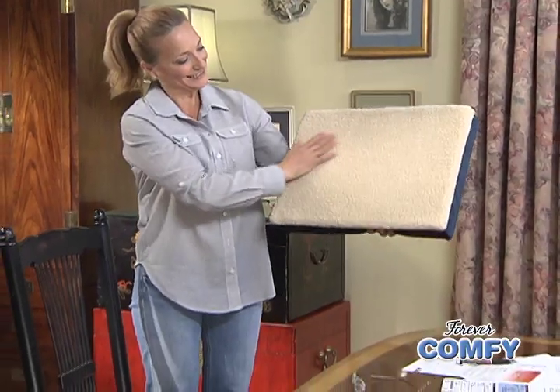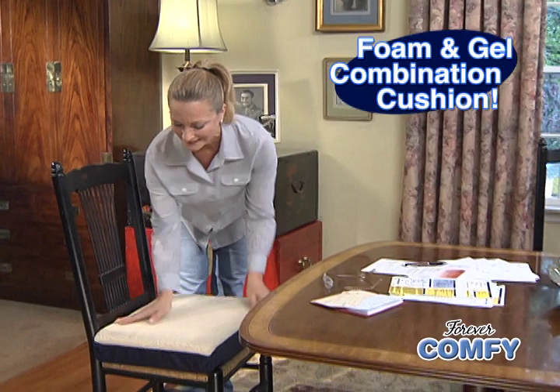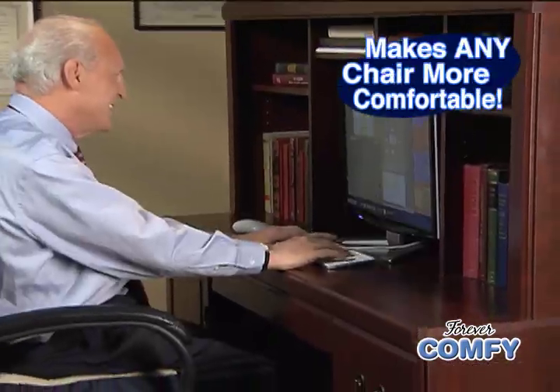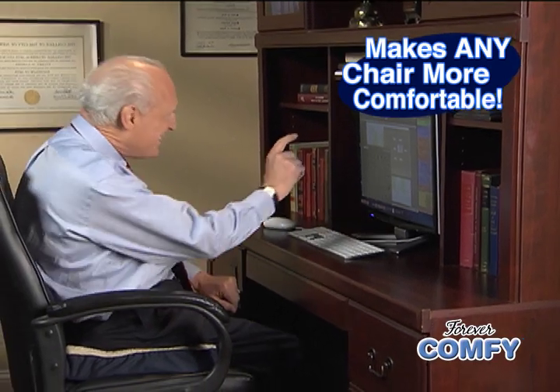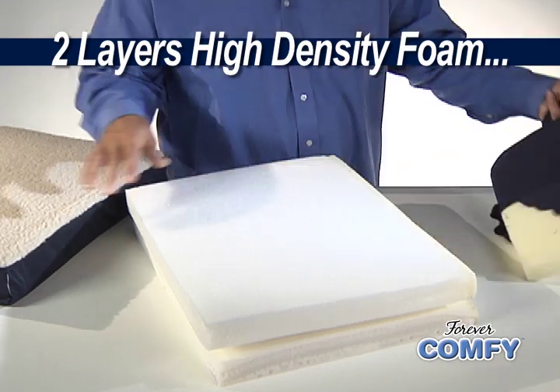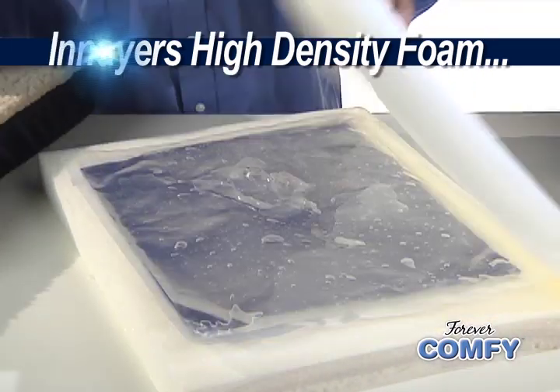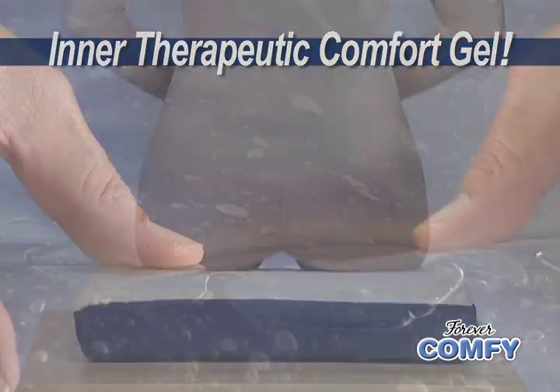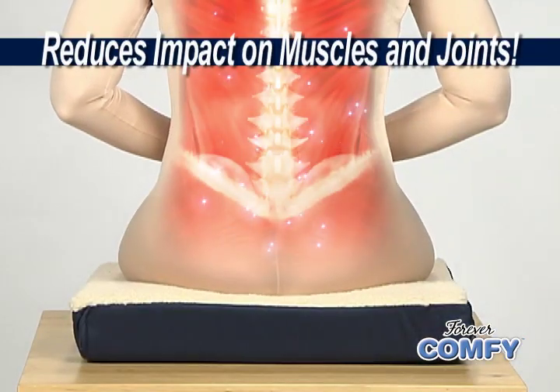But now, there's Forever Comfy! The revolutionary foam and gel combination cushion that puts a supple layer of support between you and your seat to make every chair more comfortable, no matter how long you're sitting. Unlike traditional cushions that are just foam, Forever Comfy contains two layers of high-density foam and an inner layer of therapeutic comfort gel that distributes your weight evenly to eliminate uncomfortable pressure points and reduce impact on muscles and joints.